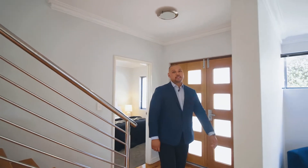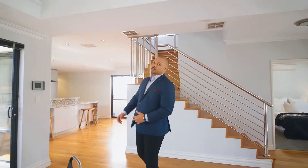Have you been looking for a property that offers you style, sophistication and size, while also offering you location, lifestyle and liveability? Welcome to 316 Bulwer Street in Perth.